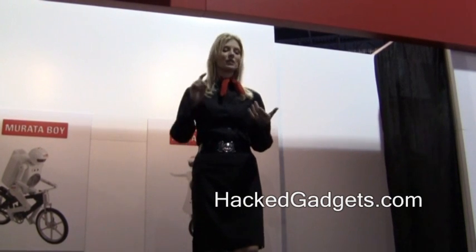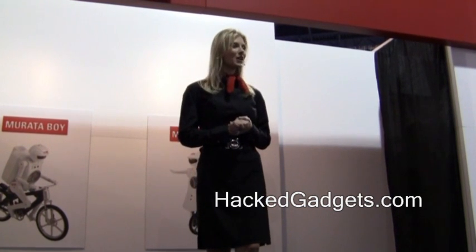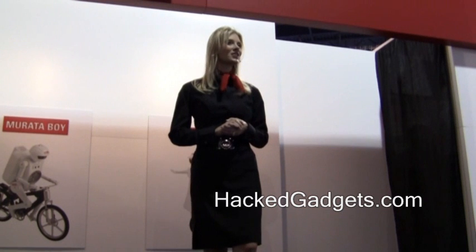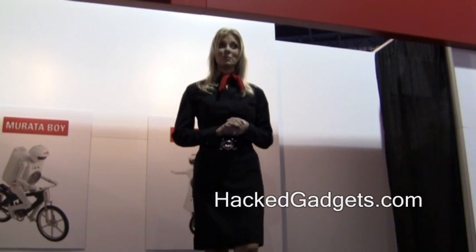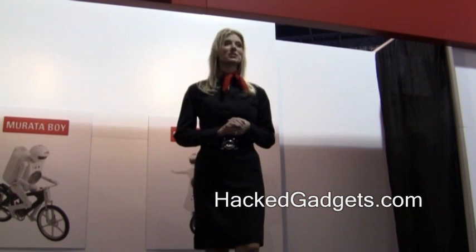We're a worldwide leader in the design, manufacture, and sales of ceramic-based passive electronic components and power supply modules. It's hard for you to find a smartphone, a TV, tablet, computer, Blu-ray player, digital camera, or a video game console that doesn't use our advanced electronic materials, our leading-edge passive components, and our multifunctional, high-density module solutions.